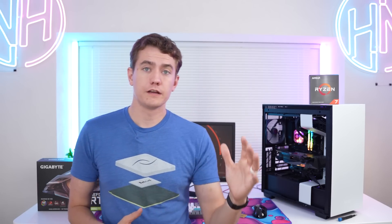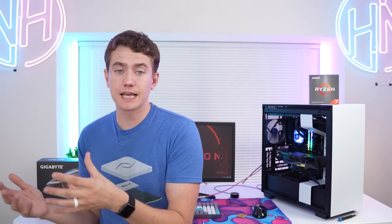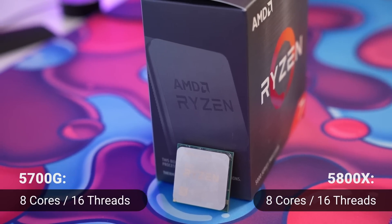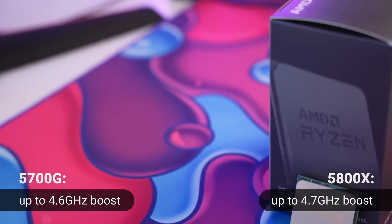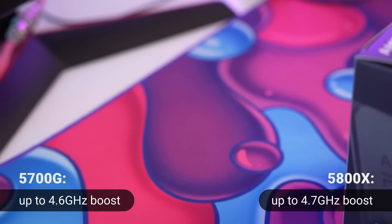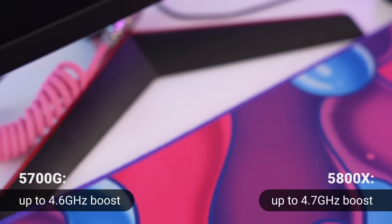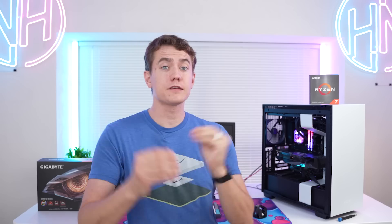To talk about the 5700G versus the 5800X, let's lay the groundwork of what makes them the same but also what makes them different. They're both eight cores and 16 threads. They both have the same base clock of 3.8 GHz, but the 5800X has a 100 MHz higher boost clock at 4.7 GHz as opposed to the 5700G's 4.6 GHz. Same cores, same threads, roughly same clocks — but there's a lot under the hood that actually makes them different.